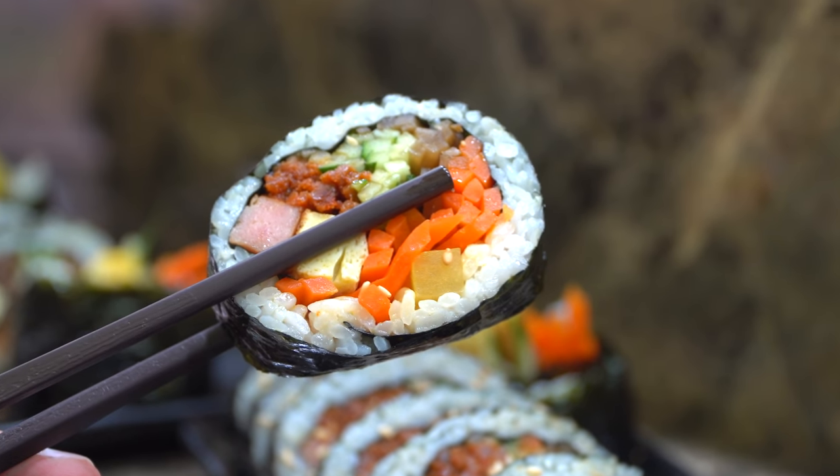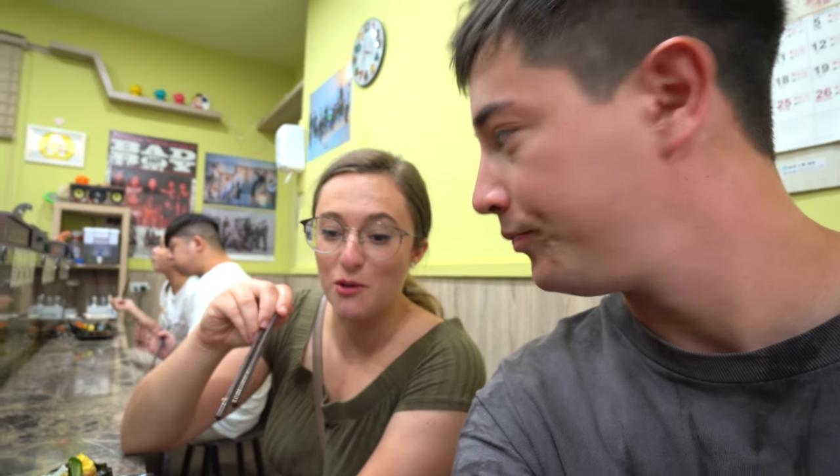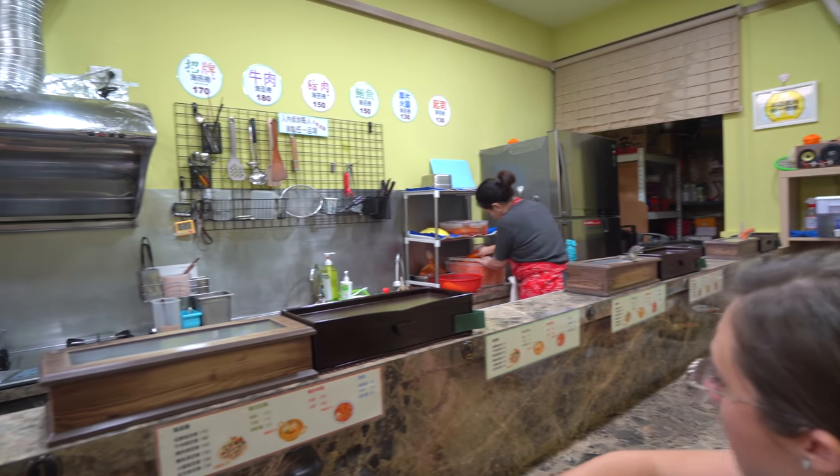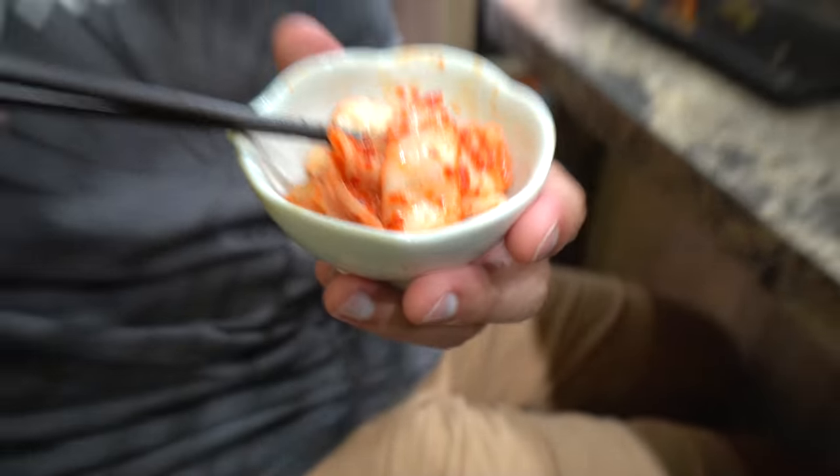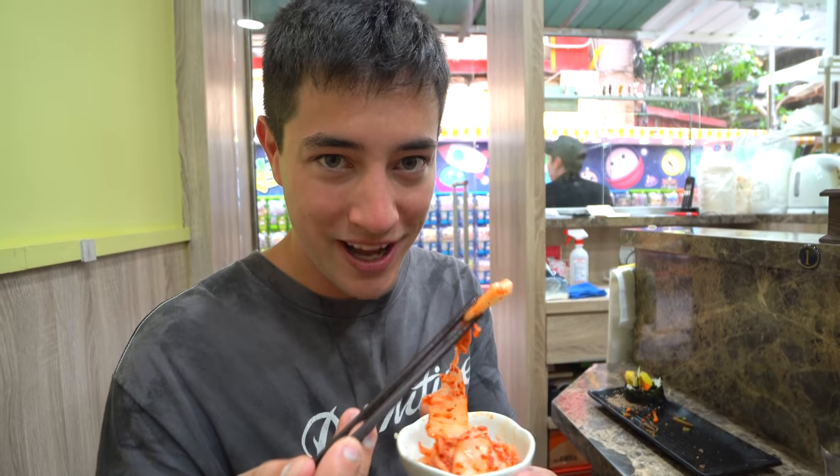The thing I really like about these is how packed full of ingredients they are, and they also feel really healthy. What one do you prefer — spam or beef? I like the beef one, very bulgogi-esque. I like the spam because it's got a little bit of spiciness. It wouldn't be a true Korean meal without some kimchi. The owners actually just brought us some, and this is going to be the true test if their food is really good — if the kimchi is good.